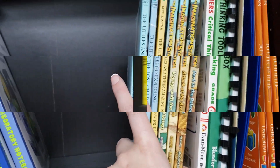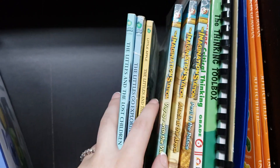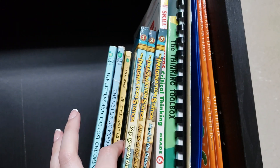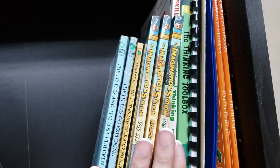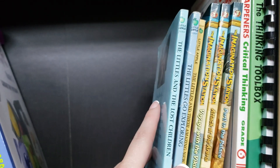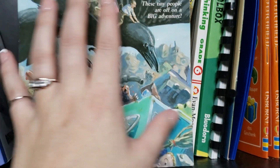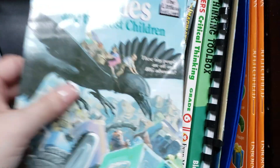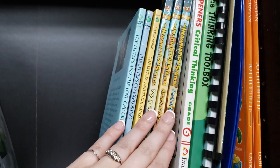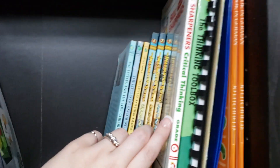For read alouds, we started the Imagination Station book series, then lost the book and didn't find it again — now it's back on our list. I have the first three books of that series, as well as the first three of The Littles series, which was recommended to get my son reading more but I think will be a fun read aloud instead. Those are the only read alouds I'm planning right now, since the kids are doing so many other reading projects.